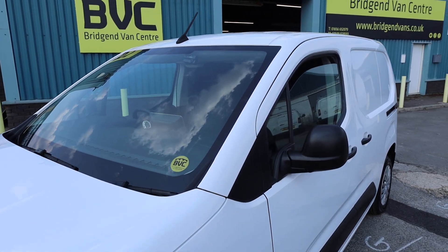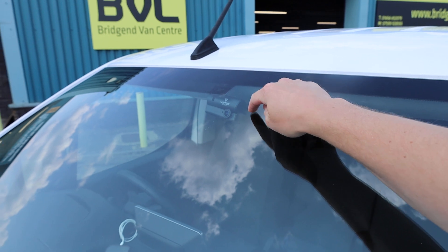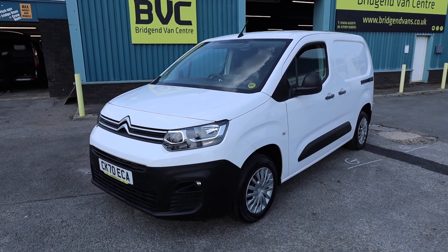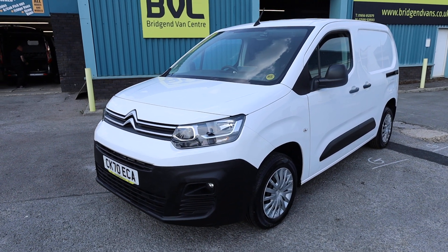One other thing I forgot to mention in the cab is this one has got a dashcam fitted — a Virtus Fleet dashcam, which is wired in. The only thing you need to do is put your own memory card in, but it's all wired in and ready to go, which is a nice little feature built into the van.